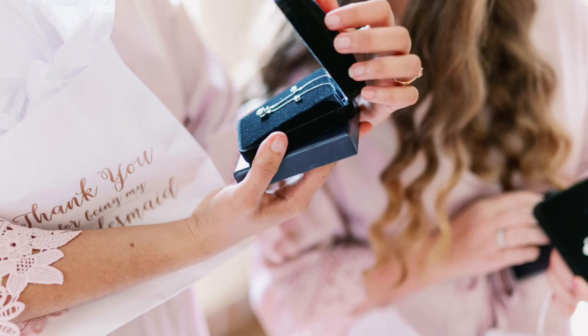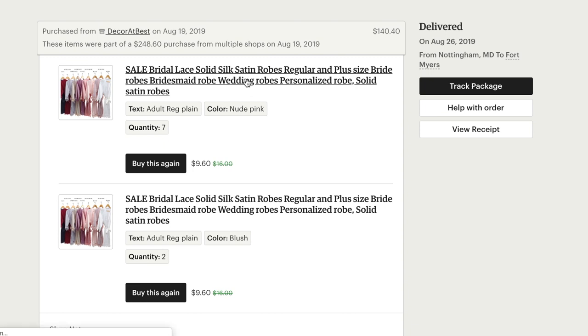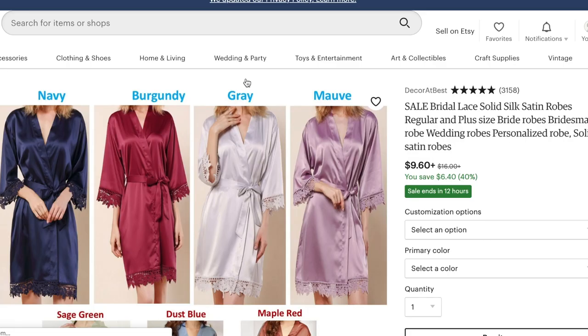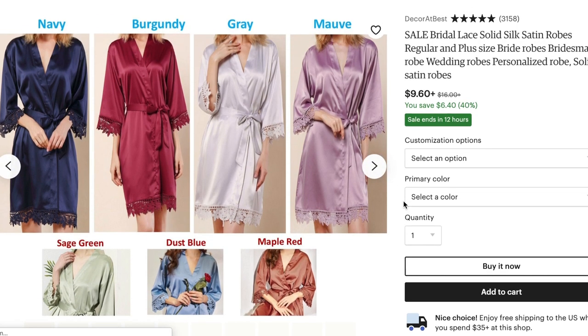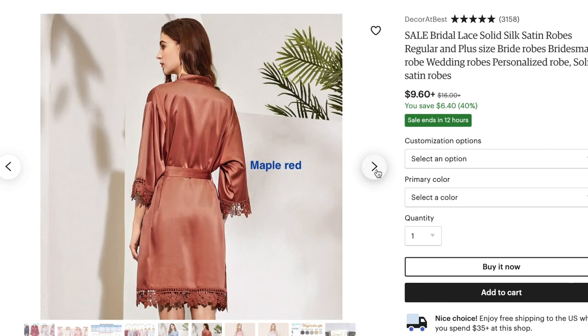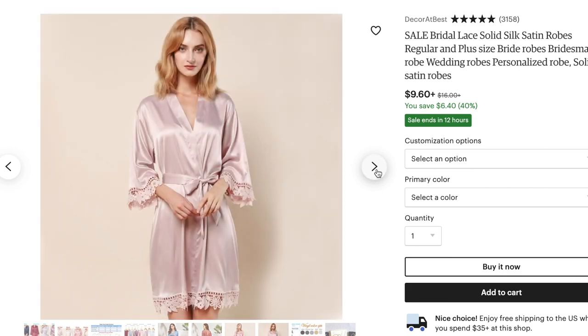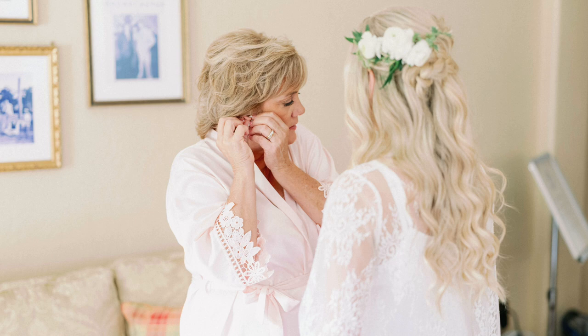Those worked out awesome — I just threw some tissue paper in there, which I think it even came with. Next up were all the girls' robes. I was very specific on the color — I didn't want super bright pinks or blues. I finally stumbled upon an Etsy shop called Decor at Best, and they had the most gorgeous soft, good-quality robes. I was obsessed — I loved the little trim detail on the sleeves and the bottom. I ordered those for all of my girls, my mom, and my mother-in-law in a soft light pink.